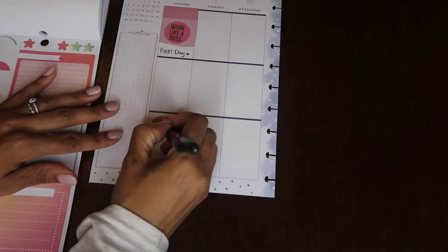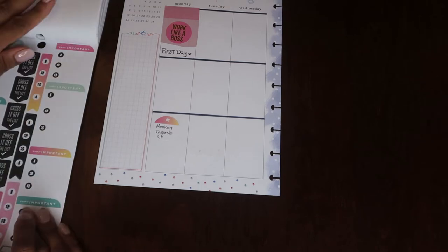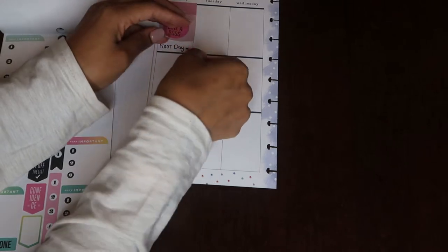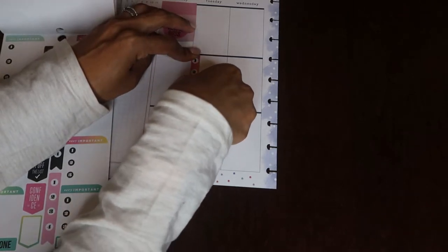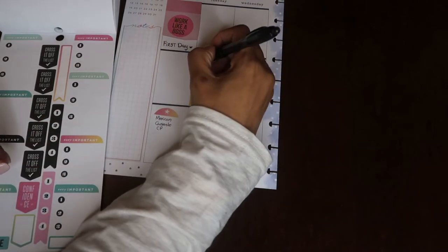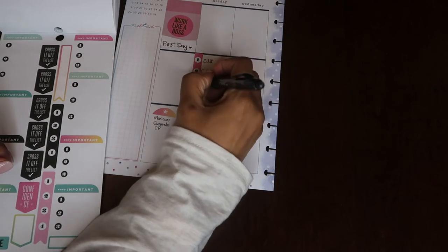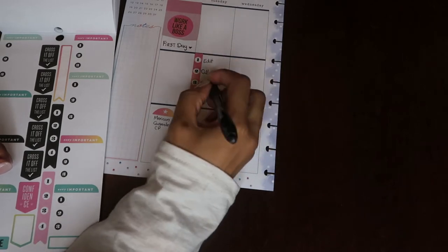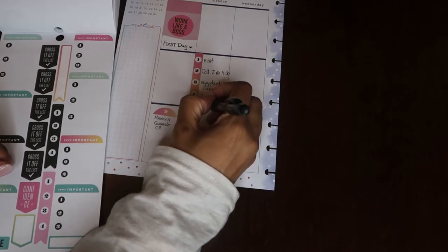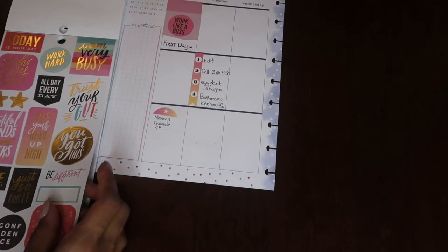Let me know down below if this is something you're interested in. Being more organized was a huge goal of mine this year — this is a creative outlet for me and I thought, why not share it? There are a lot of planner videos I love watching on YouTube, so I figured I'd hop right in. I do need to get a better setup, so let me know if these videos are something you'd like to see.